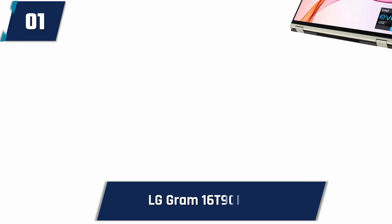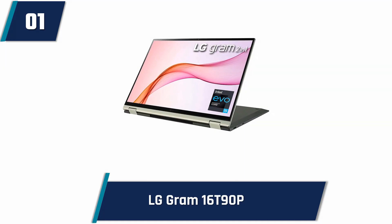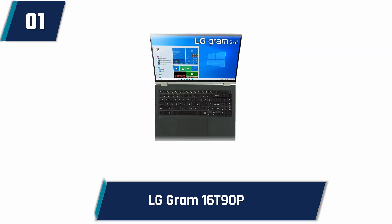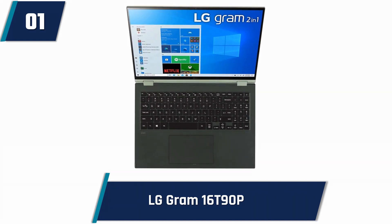LG Gram 16T90P. This mini laptop features a handy 360-degree hinge, allowing it to perform several functions in one compact device. You can fold the keyboard back to use your computer as a tablet, or watch movies and TV shows in tent mode. Its battery lasts significantly longer than most laptops, so you can work for up to 24 and a half hours before recharging.